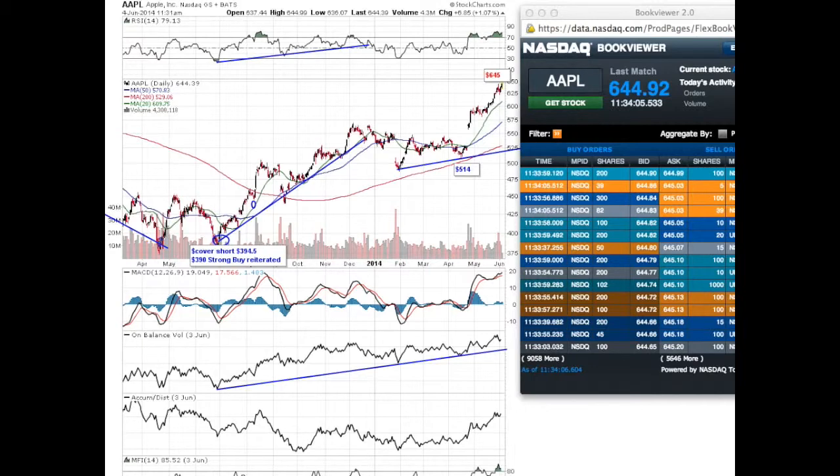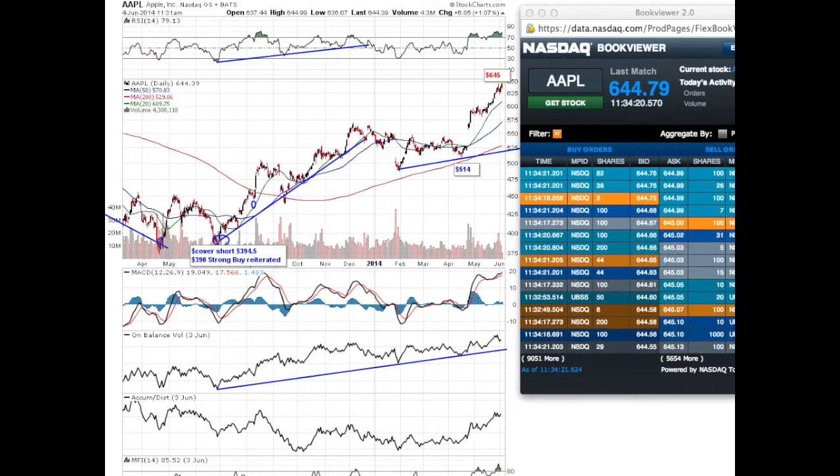Therefore you have no reasons whatsoever to give back the vast accumulated profits that we have been obtaining in Apple trading this stock for years. So where do you find this information?